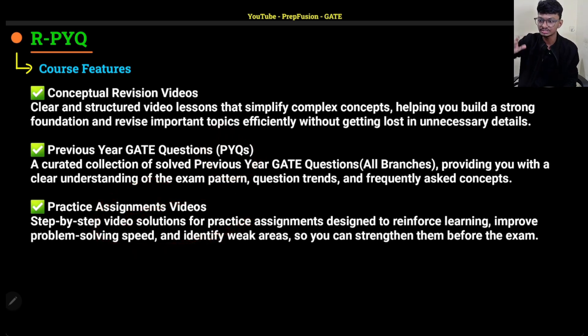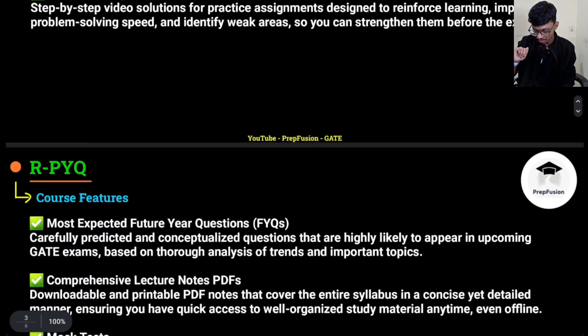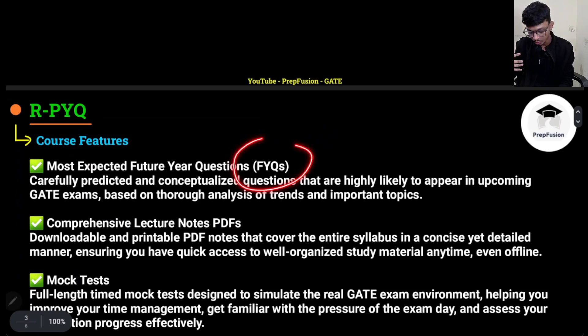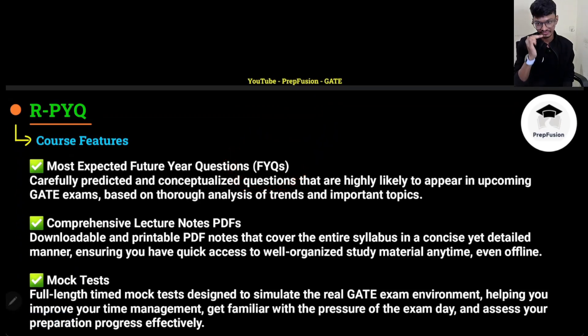Inside the course there will be a folder for assignments. You will go to assignments and watch those videos. After you are done with assignment videos, we will also upload a few future year questions — those will be special questions, a bit difficult, not easy. Those will be our predictions: if a difficult question comes, we are expecting those kinds of questions will be given.